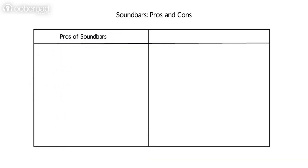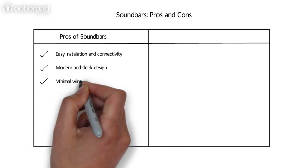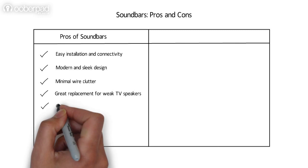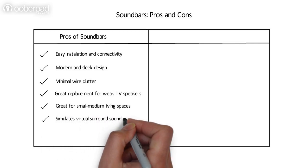Pros of soundbars: they are easy to install and connect. They support a modern and sleek design and minimize wire clutter. They are a great replacement for weak TV speakers and are ideal for small to medium living spaces. Additionally, some soundbars also simulate a virtual surround sound experience.